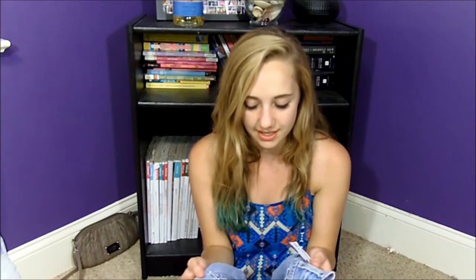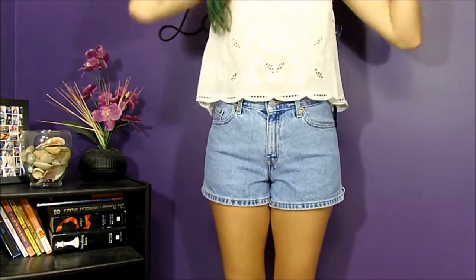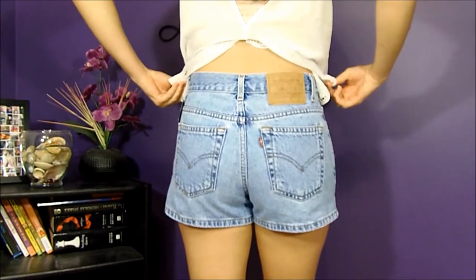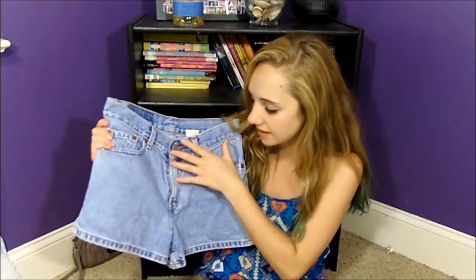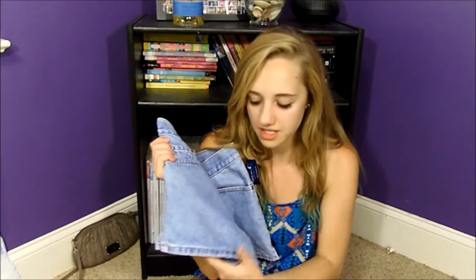And then I have these shorts, which was the best find ever. They honestly look like those American Apparel shorts that everybody has, but these are vintage Levi's. They were only $8. They're not insanely high-waisted but they're pretty high-waisted, with a nice button fly. I like the bottoms because most high-waisted shorts these days are cut off and distressed, but these have a clean cut. They definitely cover everything — you know how some high-waisted shorts can look like diapers? Not these.